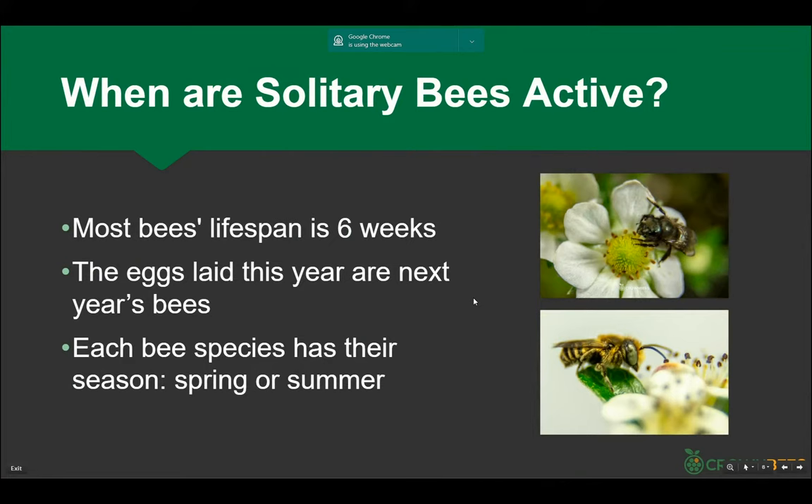In a honeybee hive, a thousand eggs are laid a day and a thousand bees die a day. Each bee lives about six weeks, so the eggs the female lays this year are next year's bees. Through the pollination period from spring all the way through deep summer, if there are flowers that natively show up in September or early March, there had to have been bees that evolved with those flowers. Solitary bees show up to match early spring, late spring, early summer, mid-summer, and deep summer.